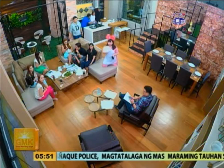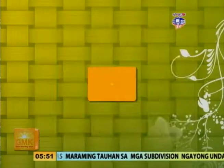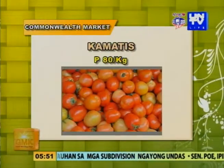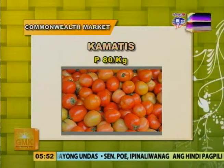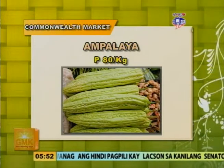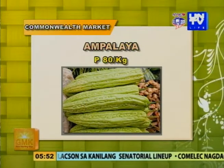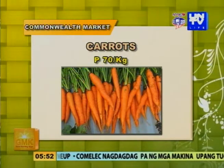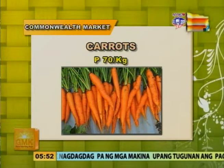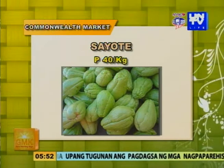Pagpatuloy natin ang ating price watch dito naman sa bawang: 70 pesos per kilo. Ang susunod naman ay ang kamatis — naghahalaga ngayon sa presyong 80 pesos per kilo. Habang ang ampalaya, para sa mga bitter friends natin, naghahalaga lamang na 80 pesos per kilo. Ang carrots naman — hindi lang masarap, masustansya pa — pumapata ngayon sa presyong 70 pesos per kilo.